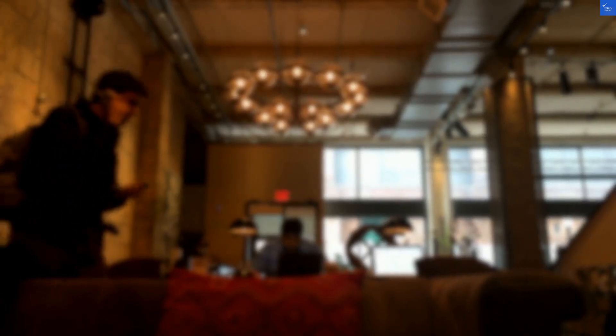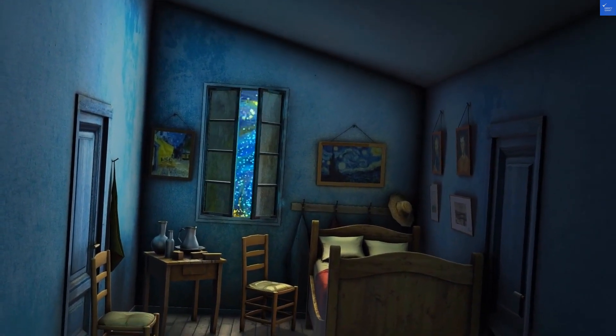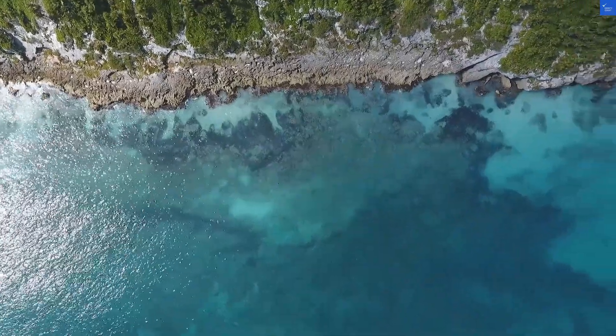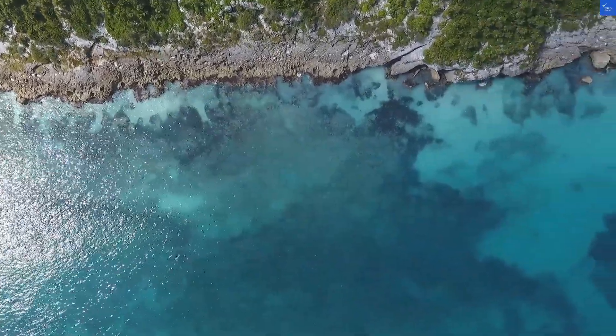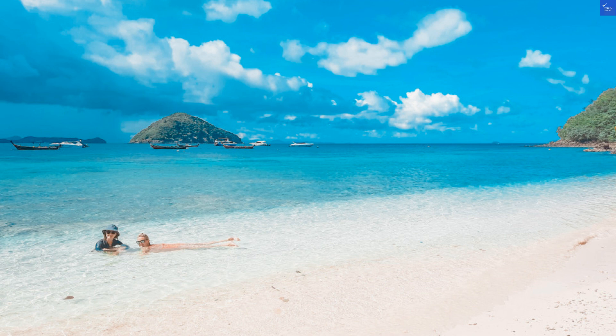Now, the rooms. They've got a decent setup with basic amenities, but some guests have complained about outdated furnishings — like stepping into a time capsule where the 90s are still trending. One guest said it felt like they were living in their grandma's basement. So for room quality, I'd rate it a 4 out of 10.